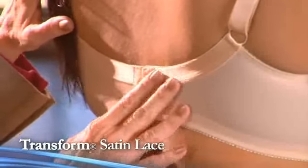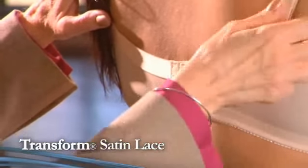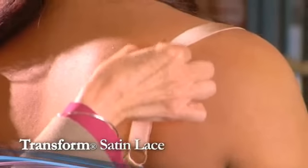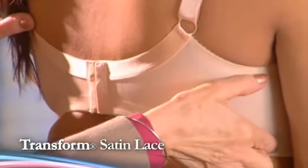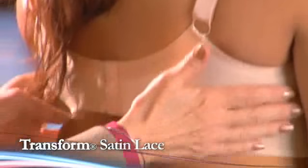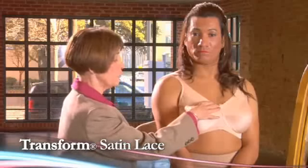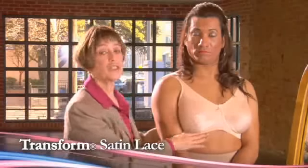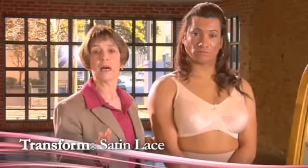It is a standard back closure with elastic support across the back as well as good solid elastic straps. This is a great supporting bra. It's cut wider under the arm to help support the breast forms inside the pocket of the bra. You can see it is a full coverage bra with lace detailing in the front — just a nice standard bra that looks great under any type of garment.